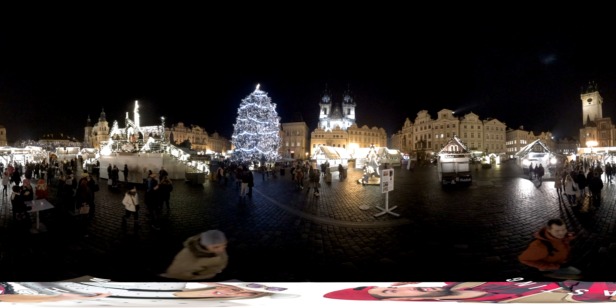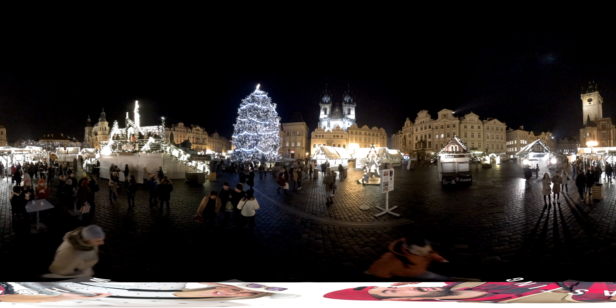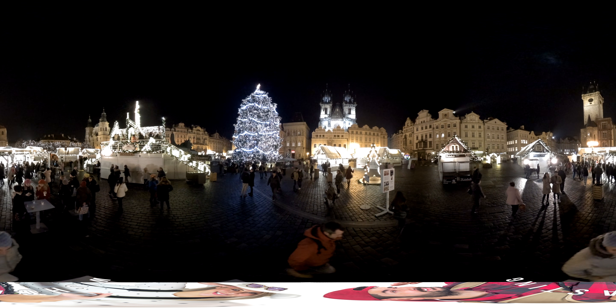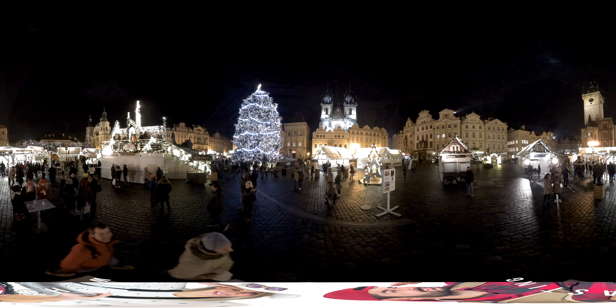Now we're back to the Old Town Square — the Christmas markets during the night. I'd like to take a moment to thank you for watching the video. I hope you liked it. I hope you enjoyed Prague during daytime, during nighttime, in one of these most unique locations for Christmas.